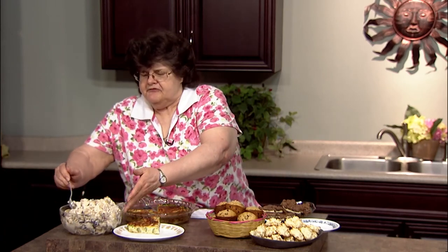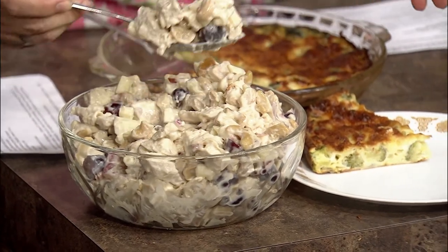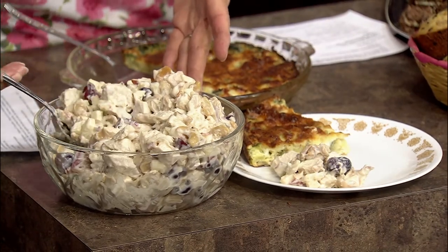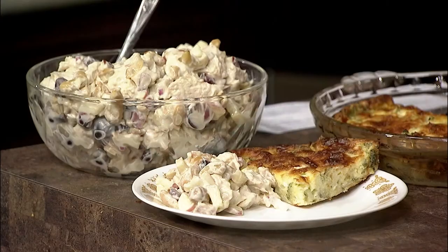Along with that pie, I'm going to put a chicken salad with grapes, cashews, and apples. This is bound to be low fat because you're using chicken breast with grapes, apples, and some cashews. Mix it all up with some low-fat mayo, and you've got a really nice salad to go with your vegetable pie or whatever you'd like.